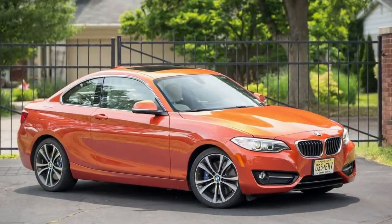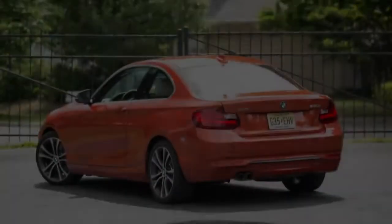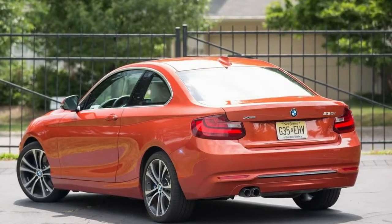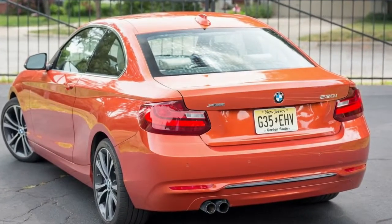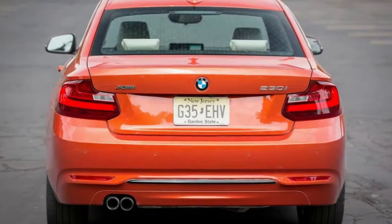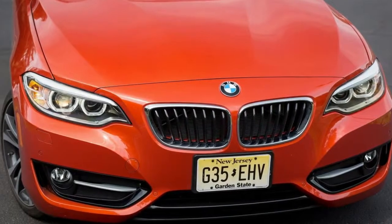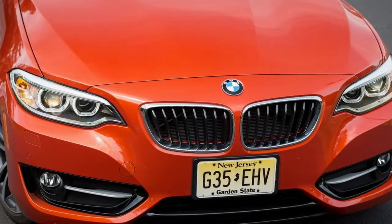The rear-drive 230i can be optioned with a 6-speed manual gearbox. However, the all-wheel-drive 230i xDrive tested here is automatic only. The ZF 8-speed automatic transmission is a sweetheart that swaps gears smoothly and deftly downshifts with a slight push of the throttle. Steering-wheel-mounted paddles and a console-mounted gear selector with a dedicated manual mode let the driver take over shifting when the mood strikes.